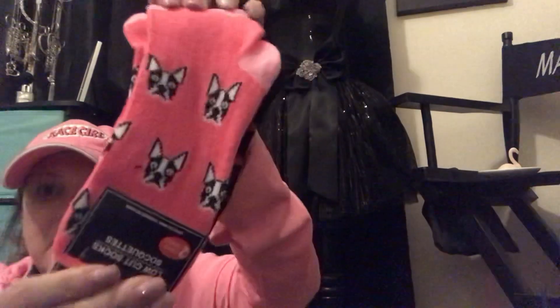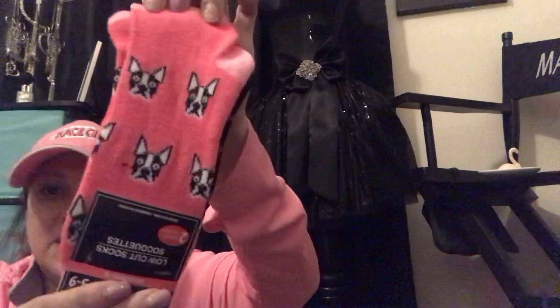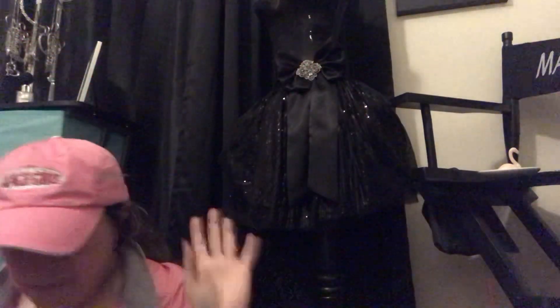I found these and I had never seen these before. I'm sending them to Jenny — if you guys watch Jenny Mullen's channel. I texted her and I'm like, 'Have you ever seen these?' And she's like, 'No.' I'm like, I have to get them for her, so I did.